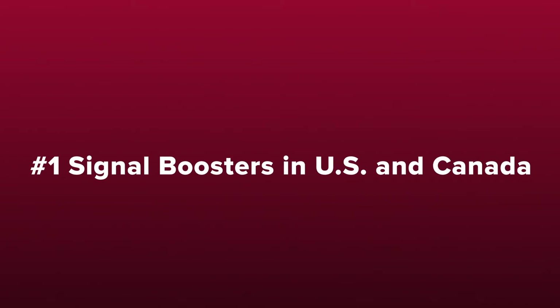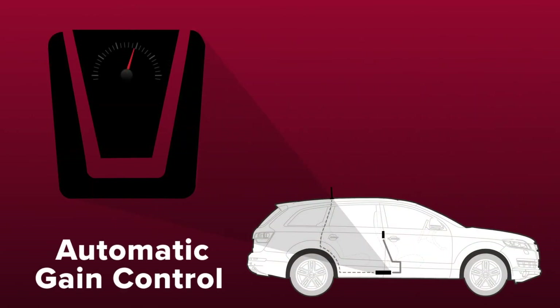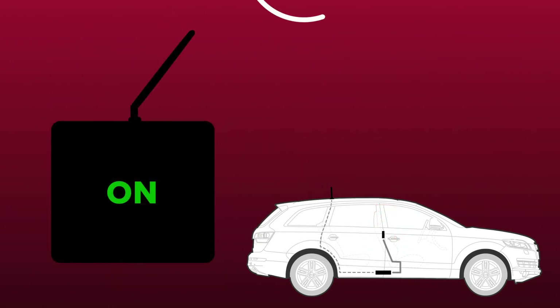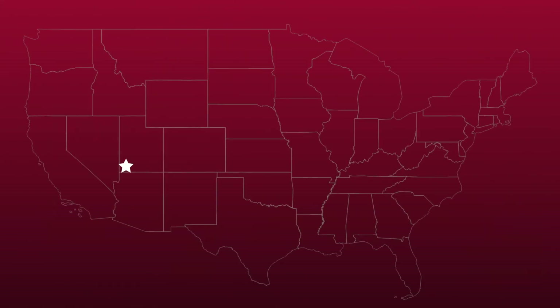WeBoost signal boosters are the best-selling signal boosters in the US and Canada and have been trusted by first responders for years. All of our boosters feature patented automatic gain control which constantly checks and adjusts the booster for peak performance. If an incoming signal is too strong, the booster simply adjusts itself down and continues to provide you with strong cell signal. This is important as other boosters will simply shut off if they experience an overpowering incoming signal, providing you with no signal whatsoever. All of our boosters are also designed and built in the United States.